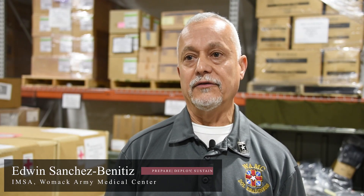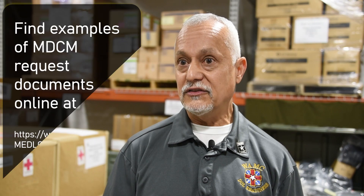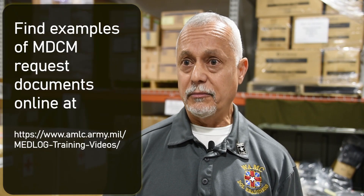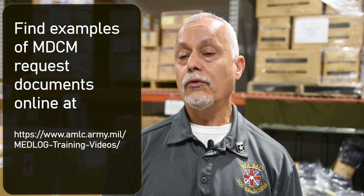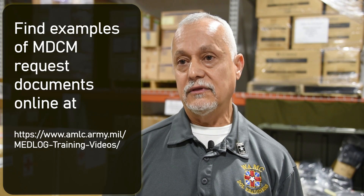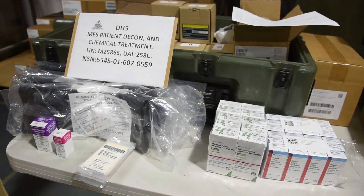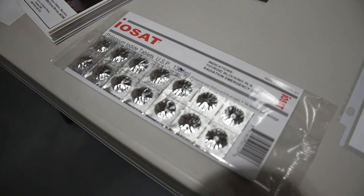We're here to provide support for Class 8 medical supply internally at the medical center, to external units, and to the TONE community. We square away all the documentation, including the Sunshine Command, the DA-1687, the memorandum, and all working copies required from the unit. We notify and pass information to OTSG as soon as possible for the release of the material. While documentation is moving and phone calls are being made, we already start setting up the supply to be issued so we are ahead of the game. We cannot wait until we get the approval.